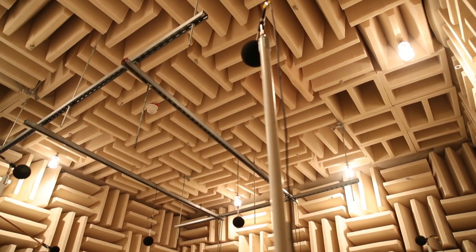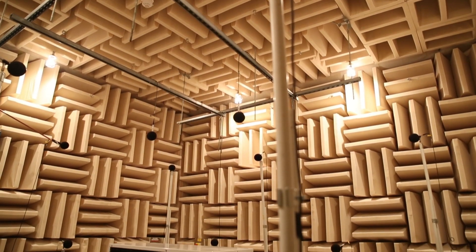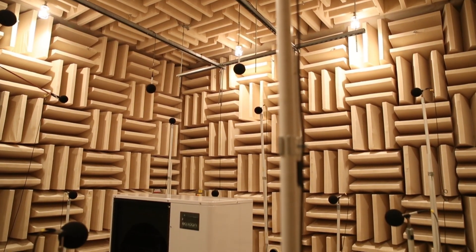AC1 features state-of-the-art test facilities, including our anechoic chamber used for acoustic testing and our temperature control chambers.